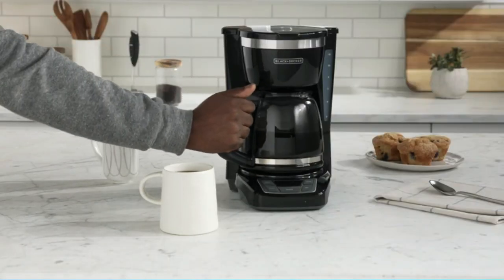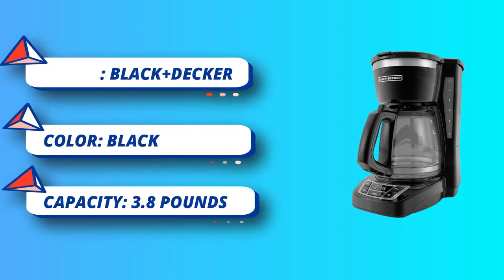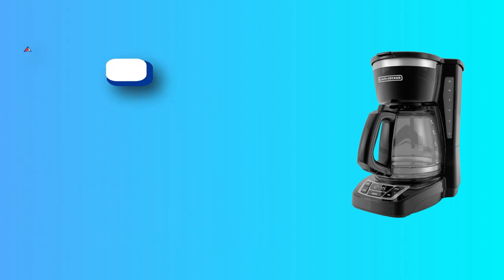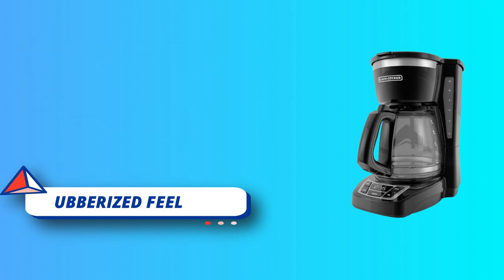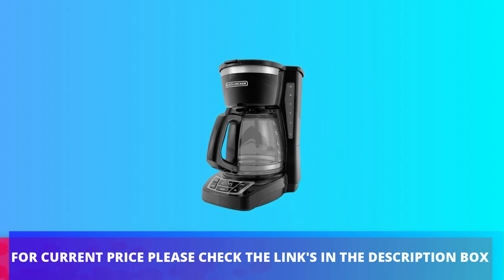Easy-view water window: the front-facing window shows you the exact amount of water that will turn into coffee. Keep-hot carafe plate: the nonstick carafe plate keeps coffee warm for an hour after brewing is complete. Note: one cup equals approximately five ounces and varies by brewing technique. For current price, please check the links in the description box.